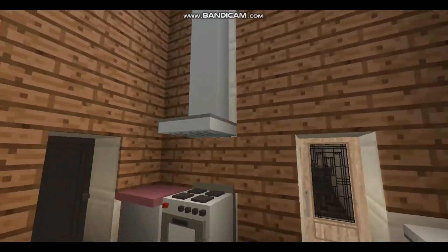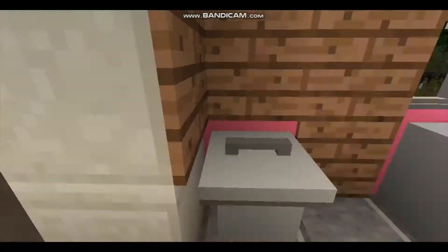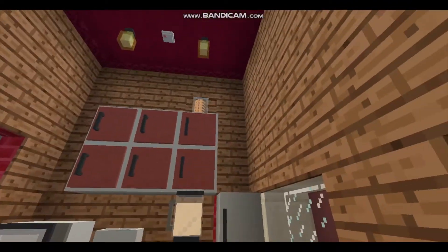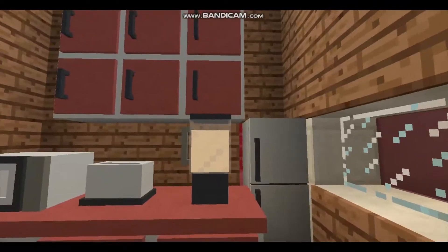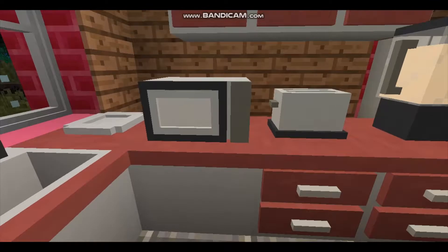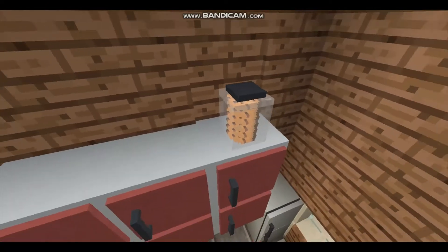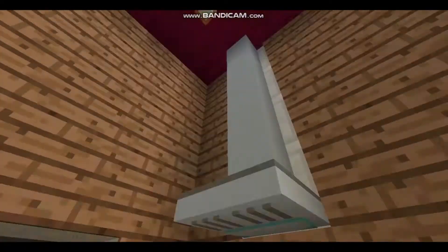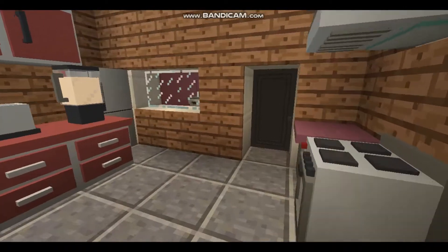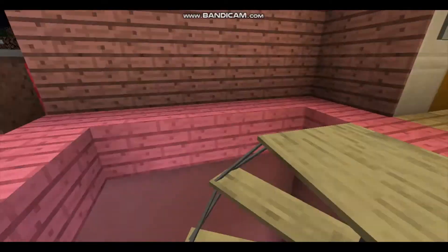Then we've got the kitchen, with direct access from the lounge. We've got a fridge, a blender — that's where we got the cookies and cream milkshake from — a toaster, a pretty standard kitchen design with a jar of cookies, an oven, and a bin. Now we go upstairs.